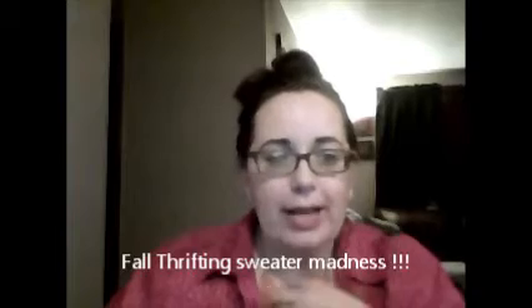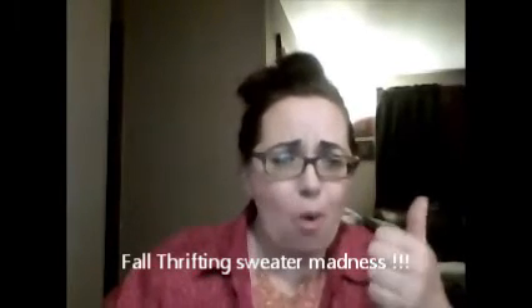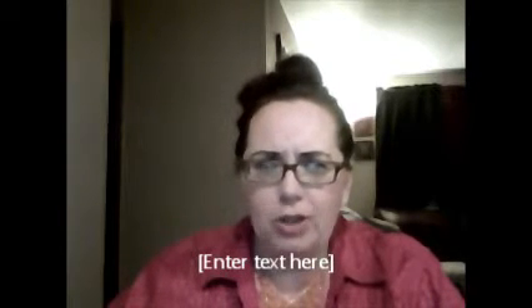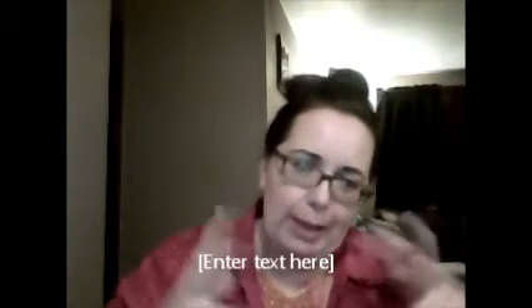I'm having some hair issues, so excuse that. It's late in the evening, Saturday night. Filming some thrift hauls — I filmed some other hauls today, including my very first beauty one where I talked about some beauty products I purchased. So I have some other fall thrifting finds for you, and also another lesson learned on thrifting this week.